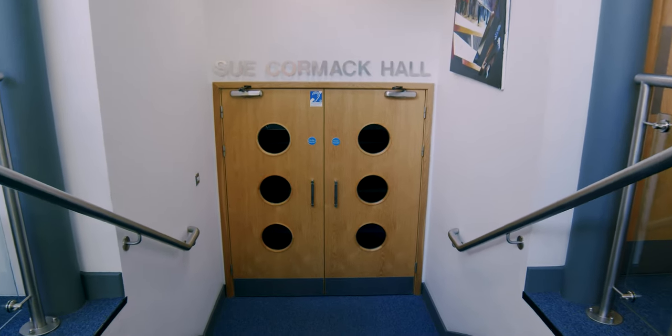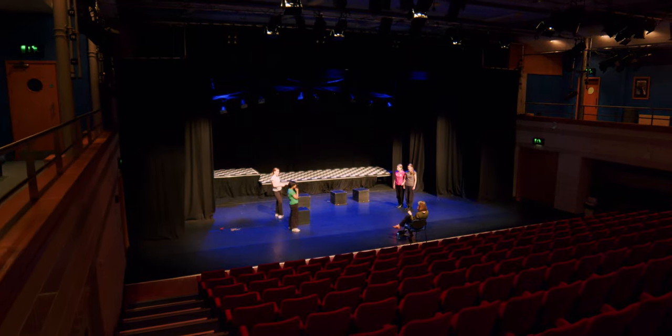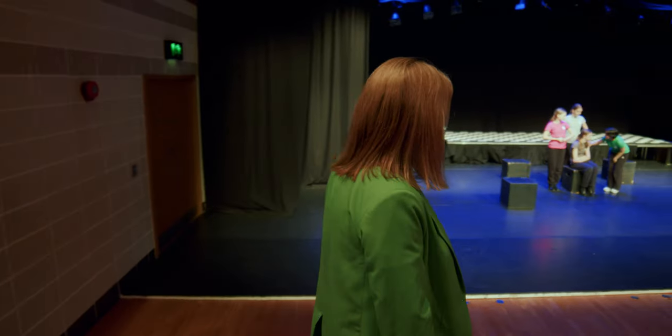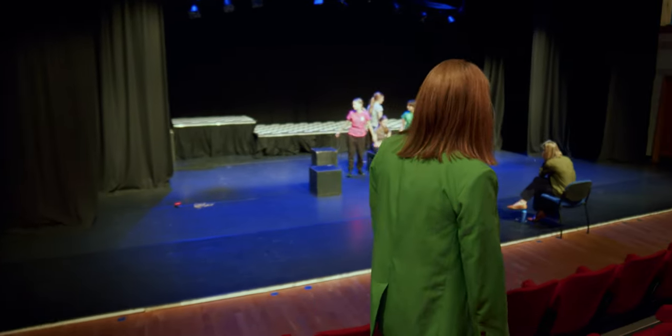We're here in our theatre, a great space at St George's that's used by lots of different girls as they grow in confidence through their journey with us. It might be all of our youngest girls singing in the Year 7 choir. We had open mic night last night and behind me GCSE drama rehearsals are going on at the moment.